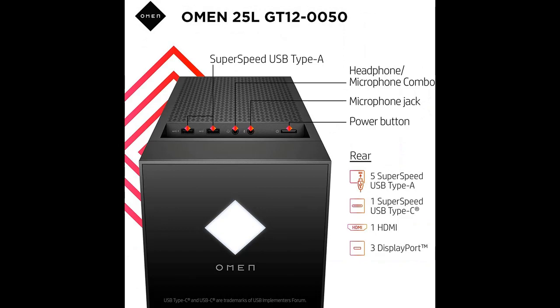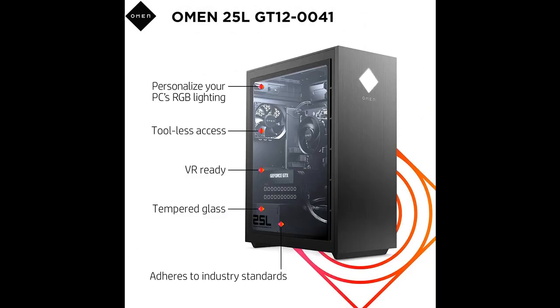Featuring a tool-less door for quick access and maintenance, the Omen 2.5L Gaming PC is easy to upgrade. Swap out any of the four external hard drives without even opening the chassis.